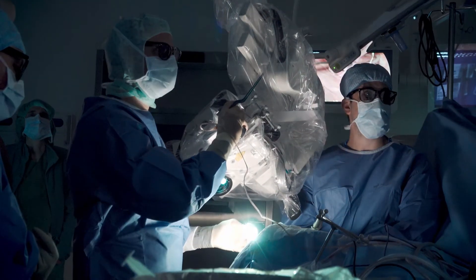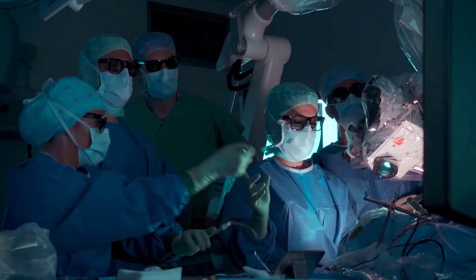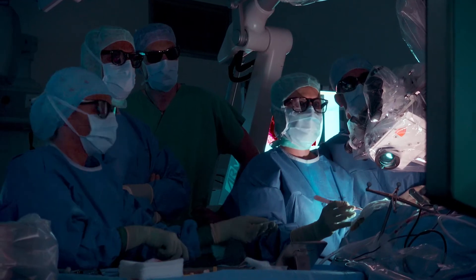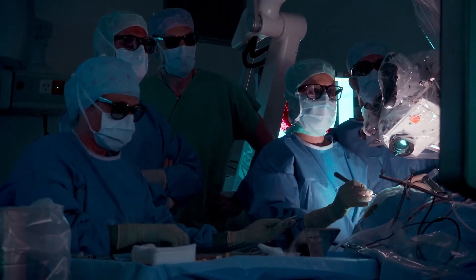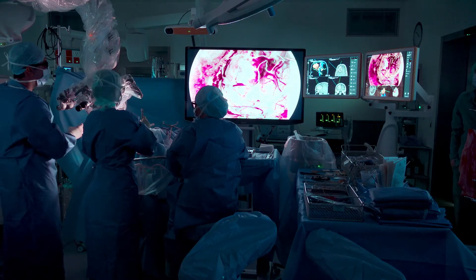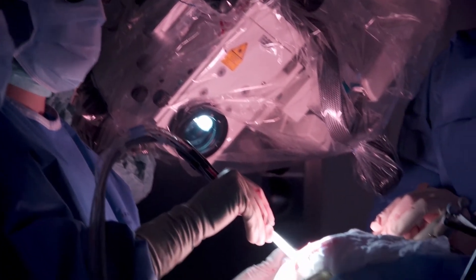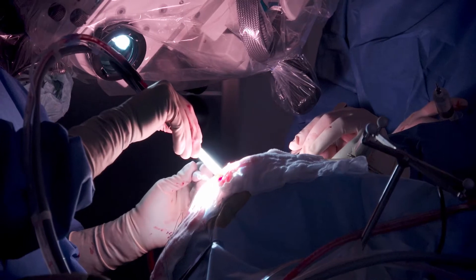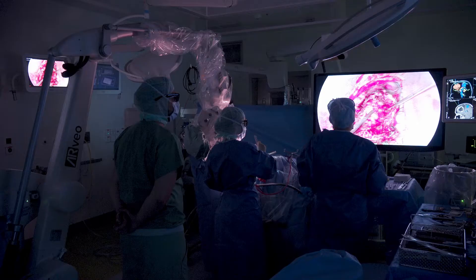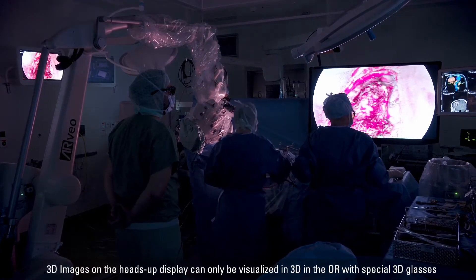What we can do now with exoscopic surgery and heads-up displays is orient the optics or the digital camera of the microscope into the field at any angle we wish. We can sit upright, look straight ahead, and move our hands in the direction of work — even working up in a corner while still looking straight ahead. This opens up angles we haven't been using with conventional optical microscopy.